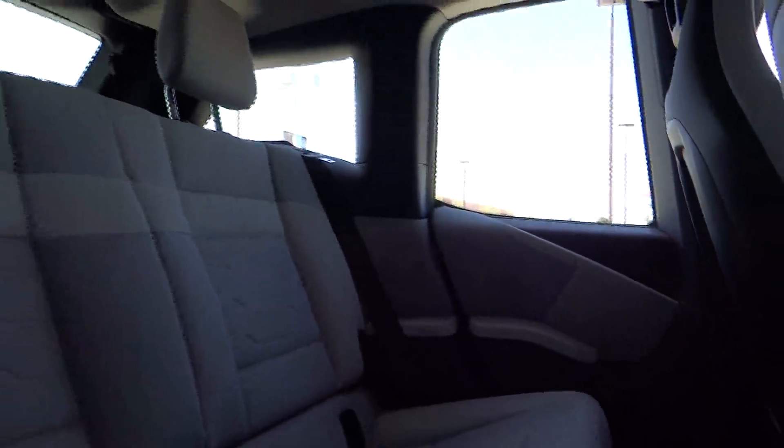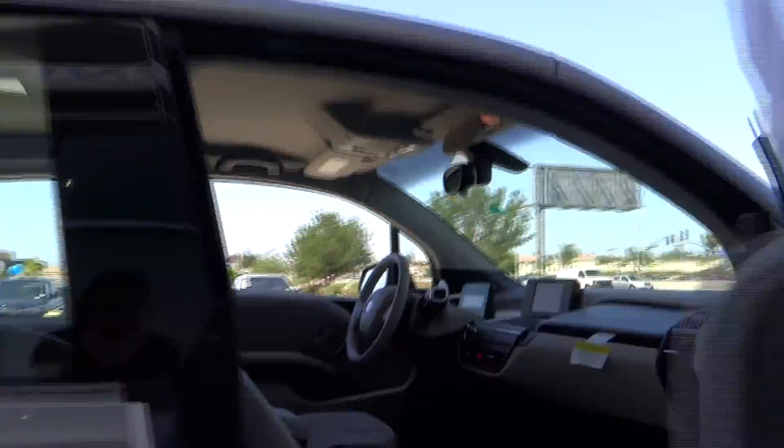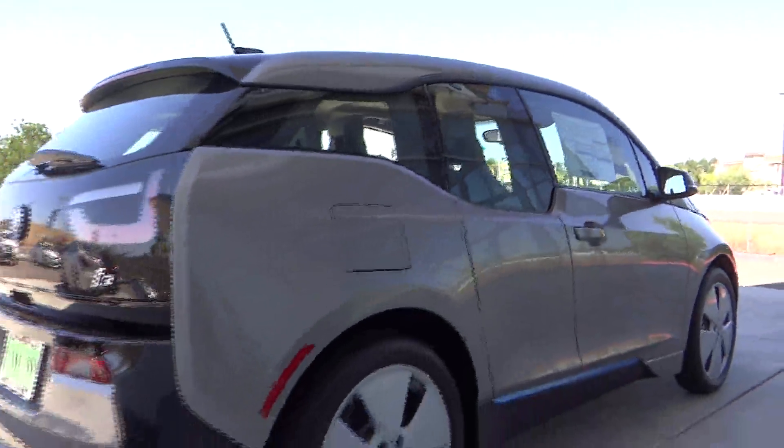Four-wheel disc brakes, auto-dimming rear view mirror, PPO, floor mats, AM FM stereo radio, climate control, rear defrost, security system, bucket seats.